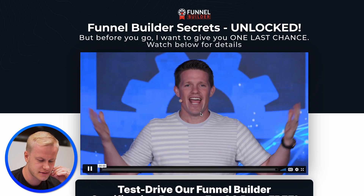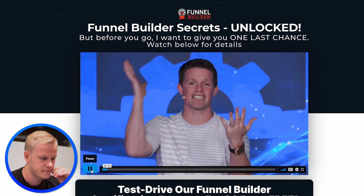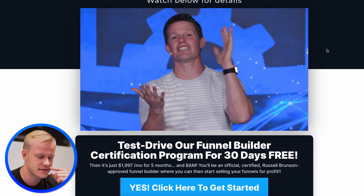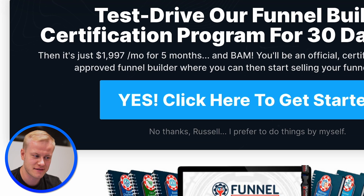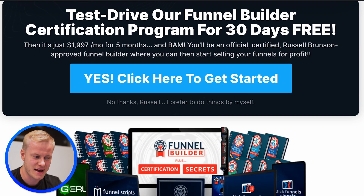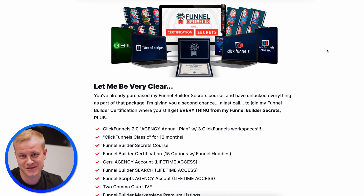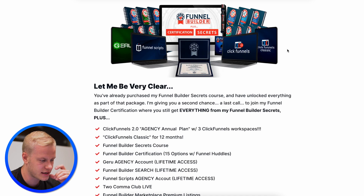Now let's see what Russell says. 'Hey, this is Russell again — congratulations, you joined the Funnel Builder Secrets training program.' Before moving on, he's offering one last chance to try the Funnel Builder Certification Program for 30 days free, then $2K per month for five months, and you become an official certified Russell Brunson-approved funnel builder. Should I get that and get certified? I also have an FFD 3.0 certification program coming on October 31st.